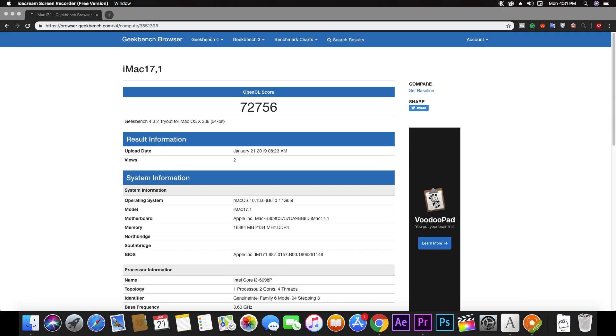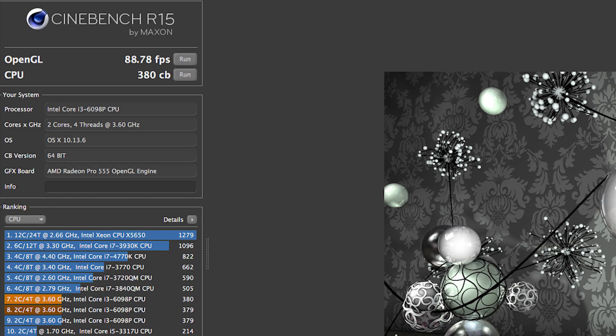Talking about graphics performance, the Hackintosh scores 73,000 plus on Geekbench 4 in their OpenCL compute benchmark. The Mac Pro's Dual Fire Pro D300 graphics cards score only 70,000 — and those are two graphics cards with 2GB of GDDR5 memory each. So a single, very moderate entry-level graphics card defeats it. And in Cinebench, the results are similar — GPU performance is better on the Hackintosh.